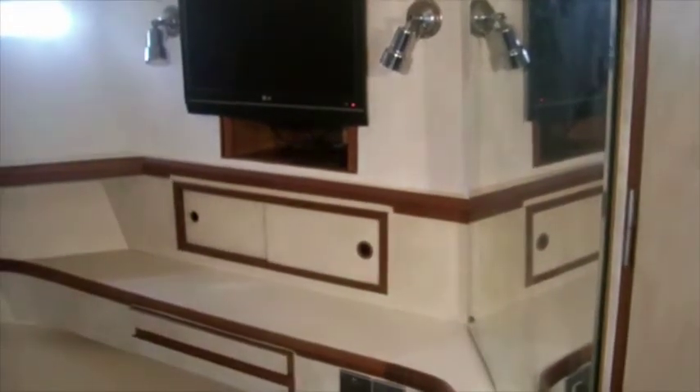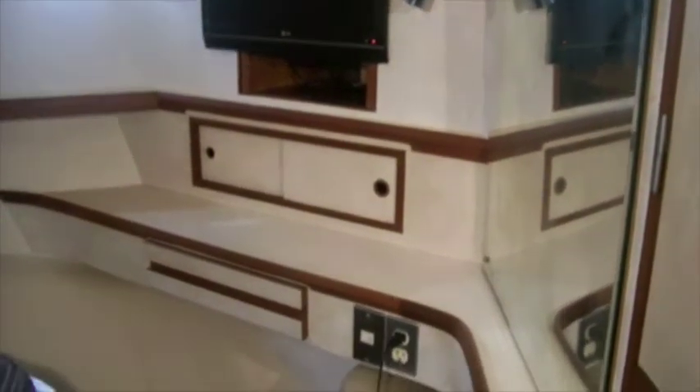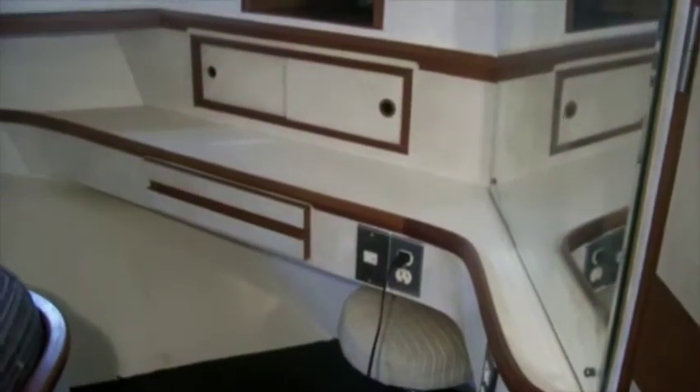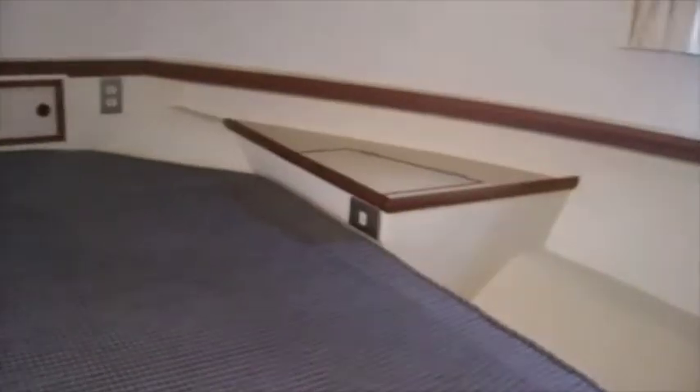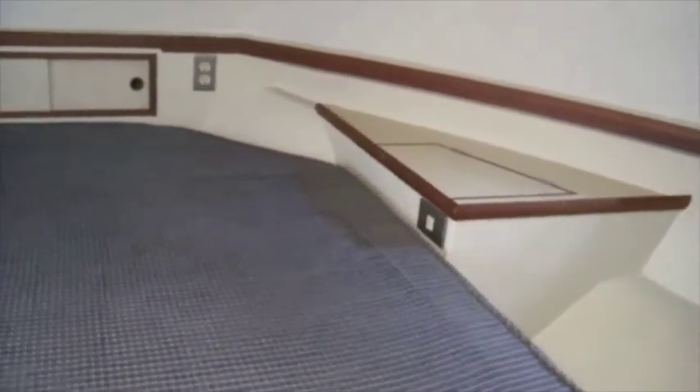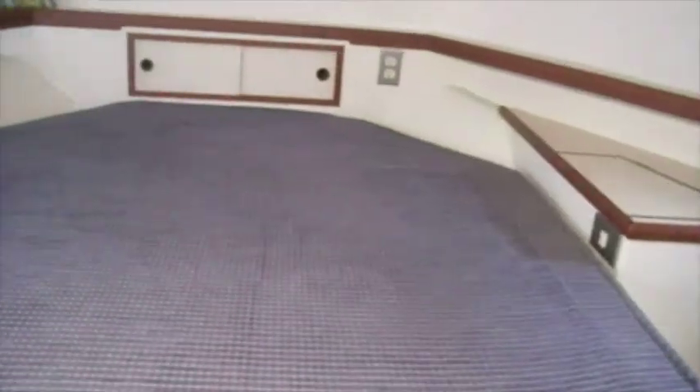In the forward cabin of this vessel, there's a very nice vanity on the starboard side with a flat screen TV above it and a mirror. A good size double bed — you can get up to it on both sides — and a large hanging locker in this room as well. Plus, there's a deck hatch above that allows for egress and access in an emergency.